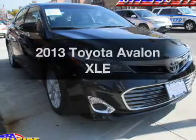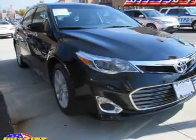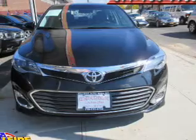Presenting the 2013 Toyota Avalon. If you're looking for an automobile with great attributes, look no further.